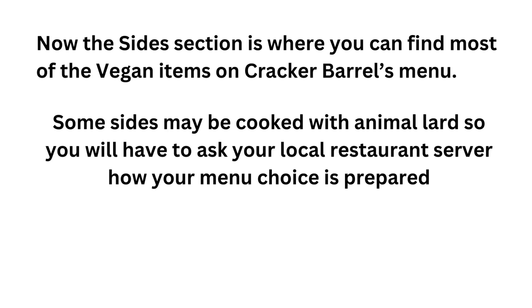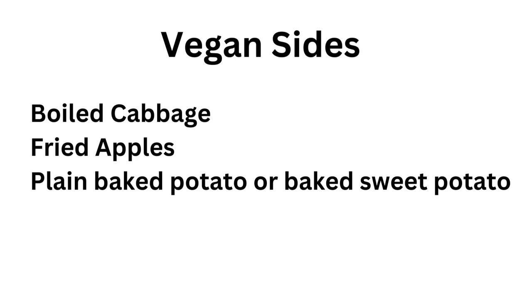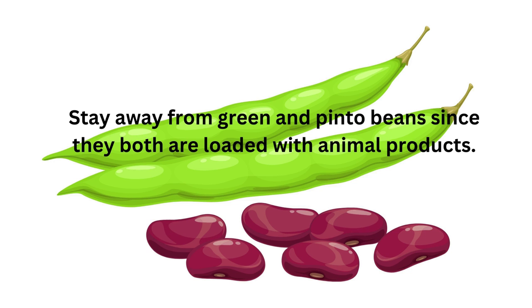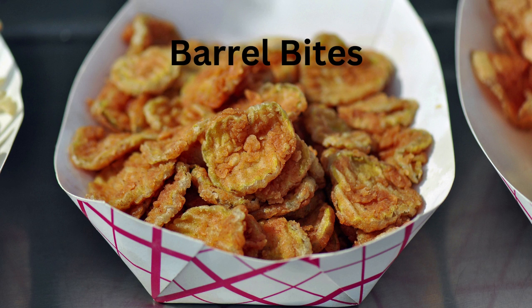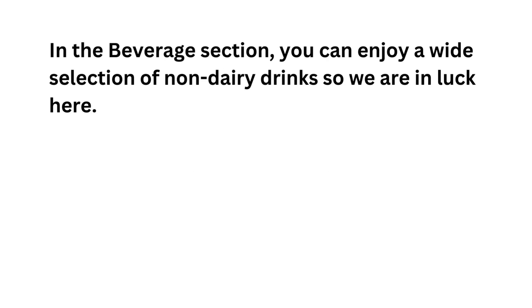The side section is where you can find most of the vegan items on Cracker Barrel's menu. Some sides may be cooked with animal lard, so you would have to ask your local restaurant server how your menu choice is prepared. Stay away from green and pinto beans since they both are loaded with animal products — a real shame since beans are a rich source of protein. In the barrel bites section, we came across fried pickles, which don't have any dairy or eggs — great news for vegan pickle lovers. There are no vegan soups in the soup section. In the beverage section, you can enjoy a wide selection of non-dairy drinks.